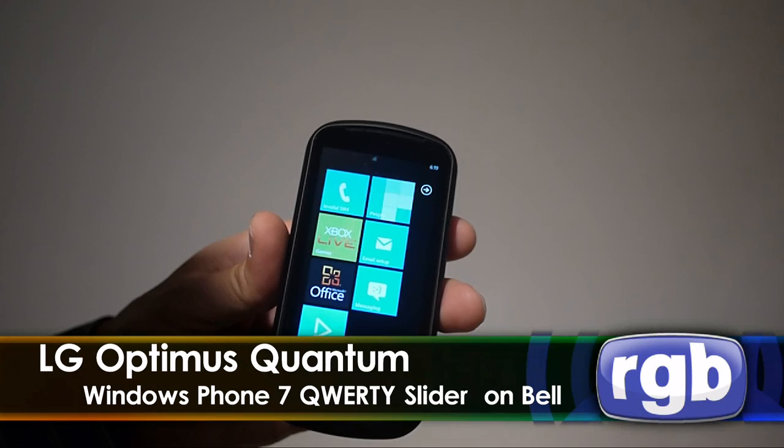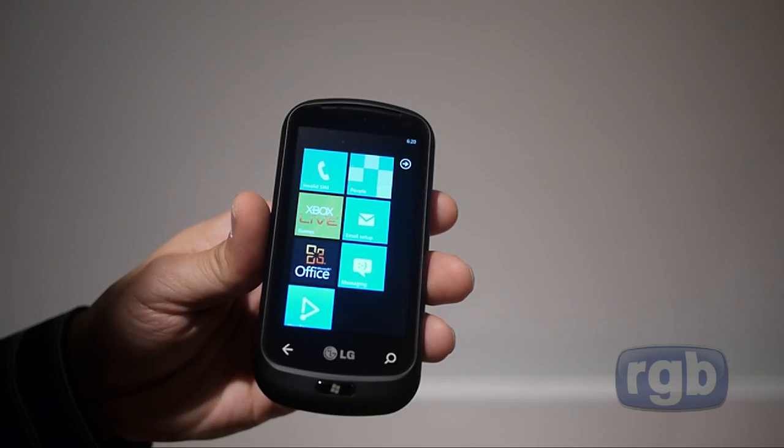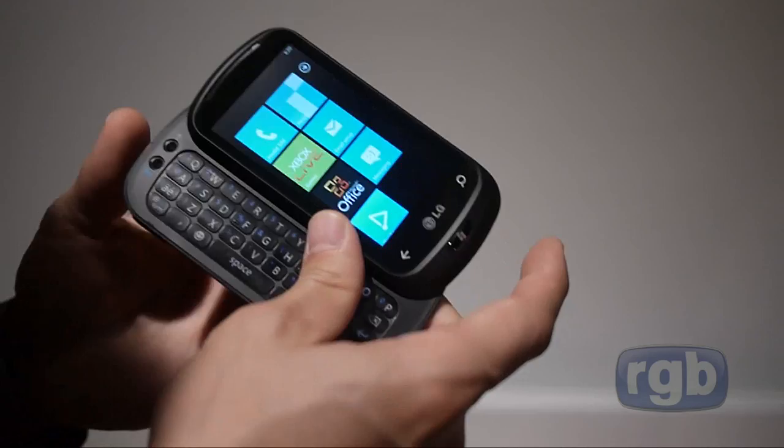We're looking at the LG Optimus Quantum — the QWERTY phone with a slightly smaller screen. Because it's Windows Phone 7, it has the same processor, same camera, and the same RAM.